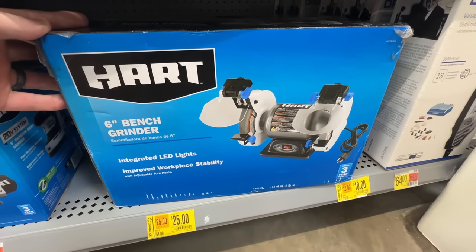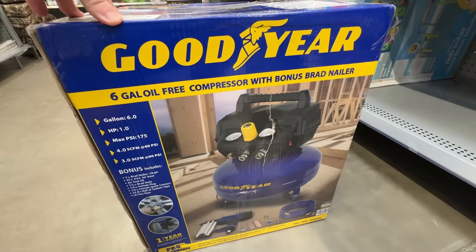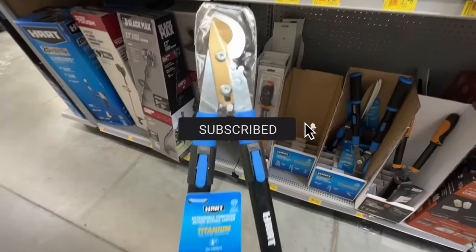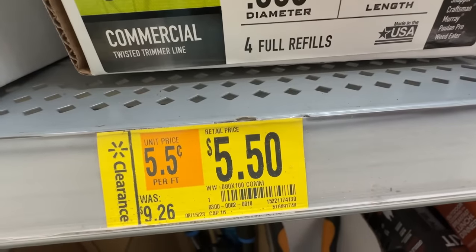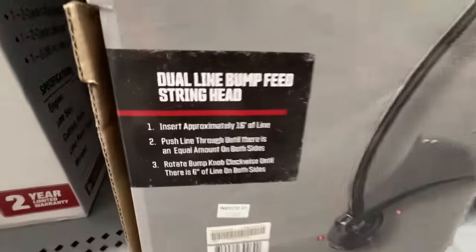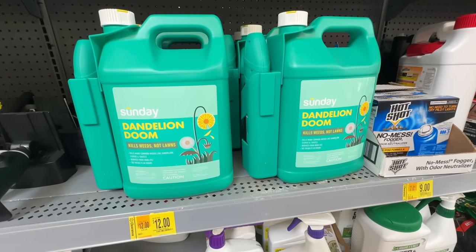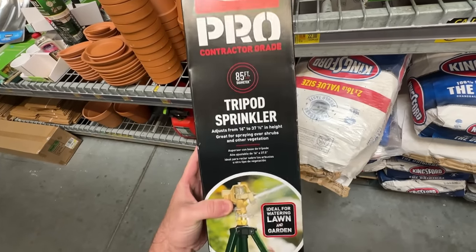Walmart's clearance aisle has kind of been a hidden gem recently. You can find some really amazing deals in it, and one of the best times to find deals is when the seasons change. I find that Walmart really likes to throw all of their things into this clearance section at deep discounts to clear out space for the next season's items. So in this case, we're heading into the holiday season, the Christmas season, and Walmart is desperate for floor space for their Christmas items. So you're going to see a lot of their lawn tools and summer items on deep clearance. Obviously it'll depend on the stock that your Walmart has, but here are some things that I found in my Walmart store that were amazing deals.